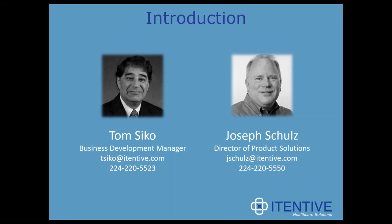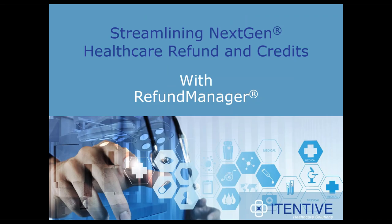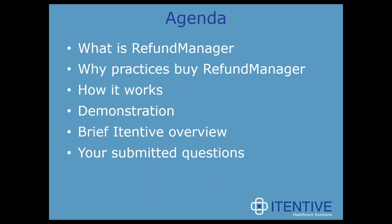Thank you, Chelsea, and thank you for joining our webinar today. We'll be talking about Refund Manager and how it streamlines and automates the refund process and credit balance process. The agenda is: we'll talk about what Refund Manager is, why practices buy Refund Manager, you'll see how it works through the demonstration from Joel Schultz, and we'll get a chance to answer your questions.